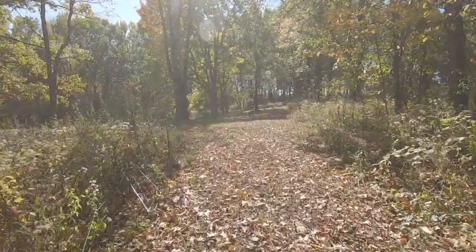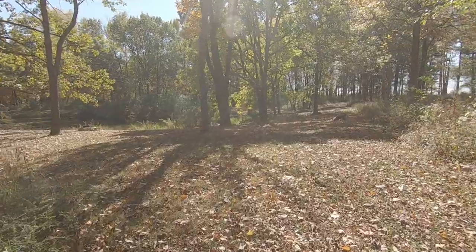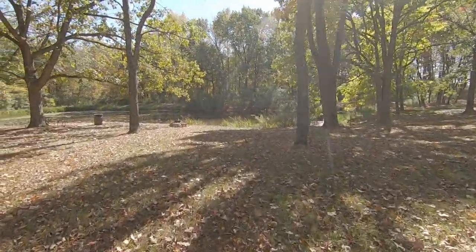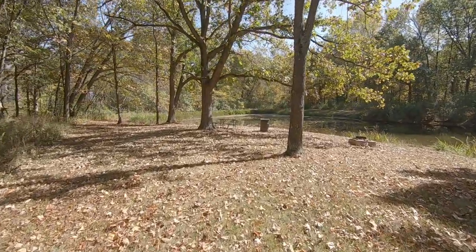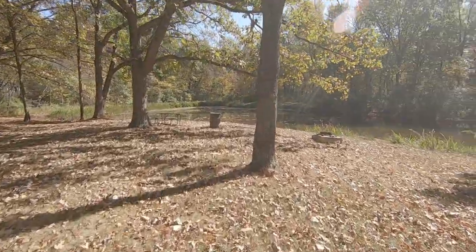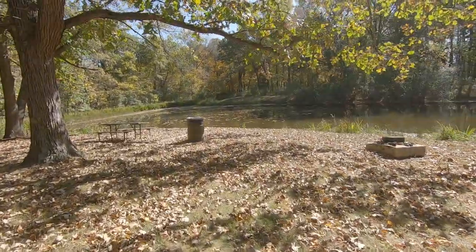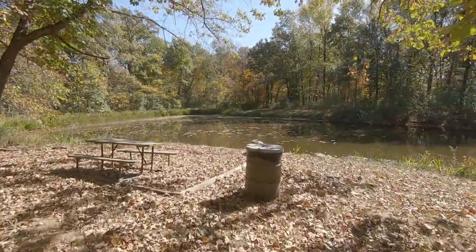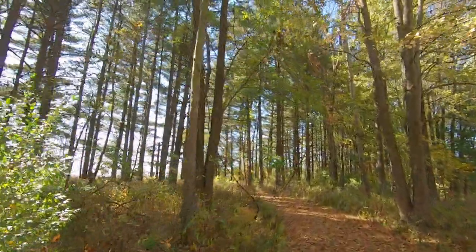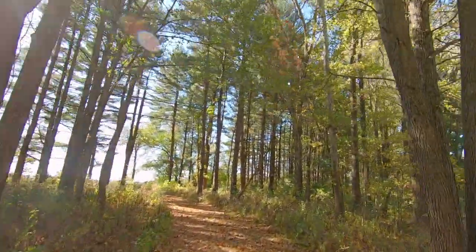Coming up on a clearing. So this should be Sassafras Pond right here. Another picnic area — just a great place to enjoy a nice sandwich. Lots of beautiful pines out here at Hidden Springs State Park.